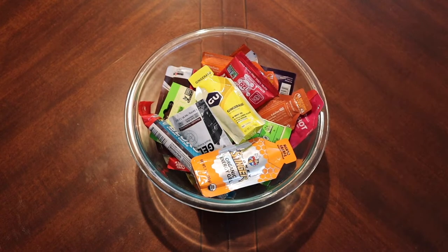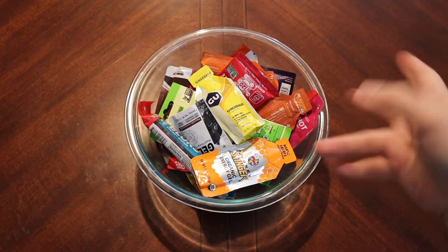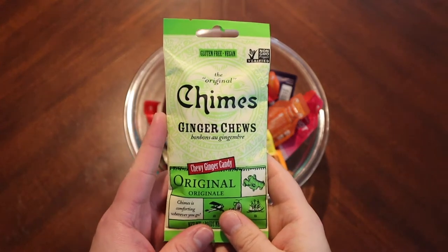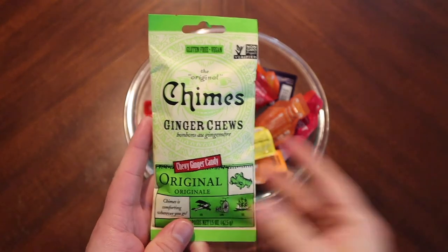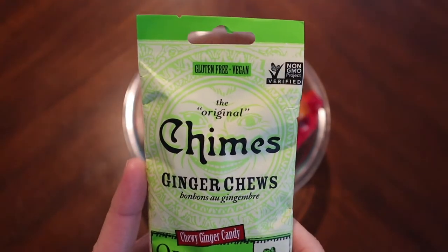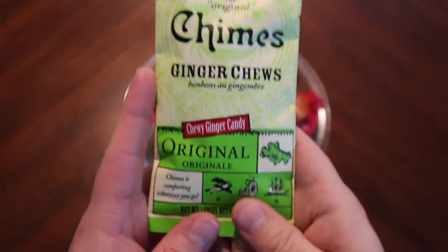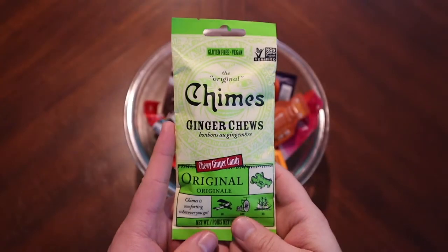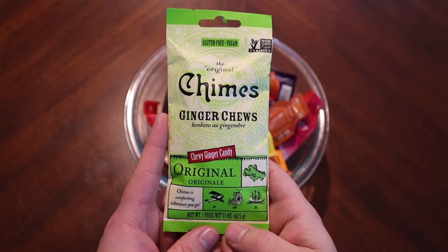Hello everyone and welcome back to another midweek snack. We have our bowl of gels and chews, so let's go ahead and reach in. I'm actually not going to be super random — I've been staring at these Chimes ginger chews for a little while and I want to try them. They say they are the original gluten-free vegan ginger chew, which I'm a big fan of, so should be interesting.